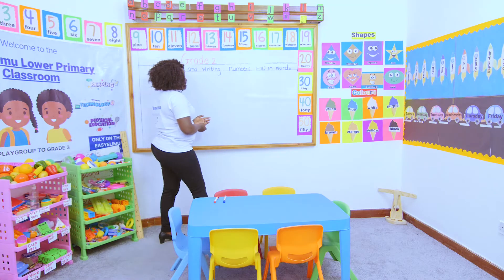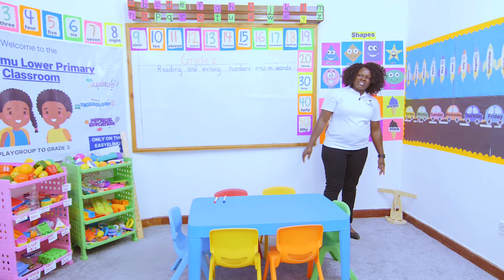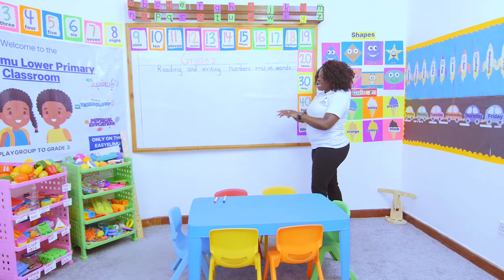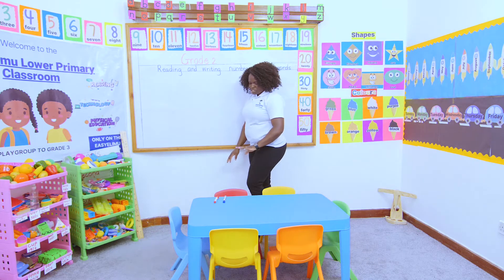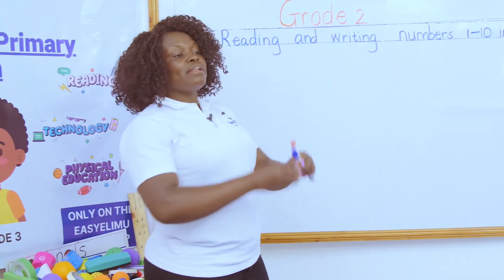Numbers — it's very interesting that you did these numbers in grade one, and someone is asking, 'Teacher, why are you still doing these numbers again in grade two?' I want you to get these numbers clearly and very nicely, so that when someone tells you to write these numbers in words and in figures, you can do it so well and perfectly.